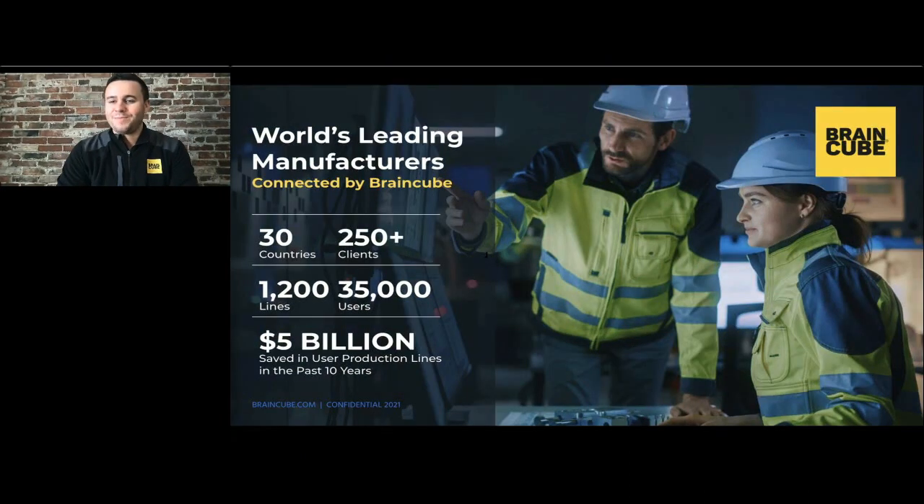Hi, my name is John Coppola. I'm the head of Key Account Development for BrainCube North America and I've been with BrainCube for over six years. Today I'm going to talk to you about how manufacturers can turn data into a competitive advantage.